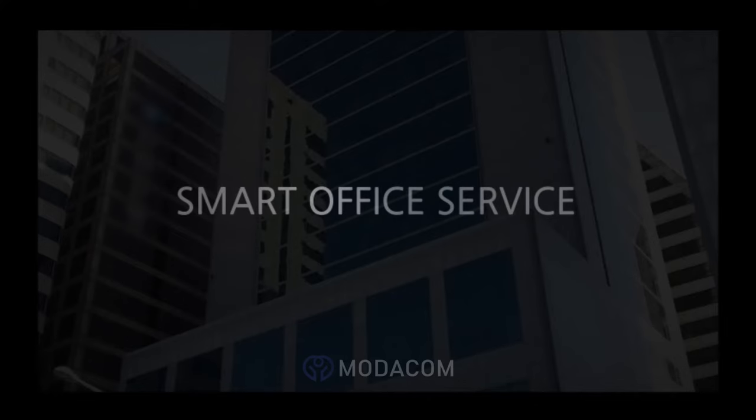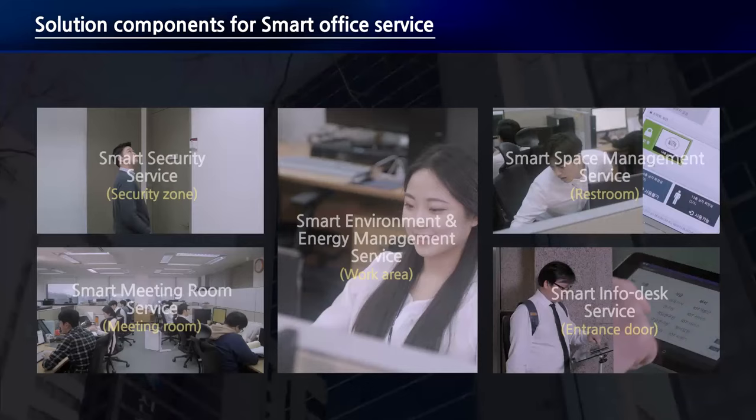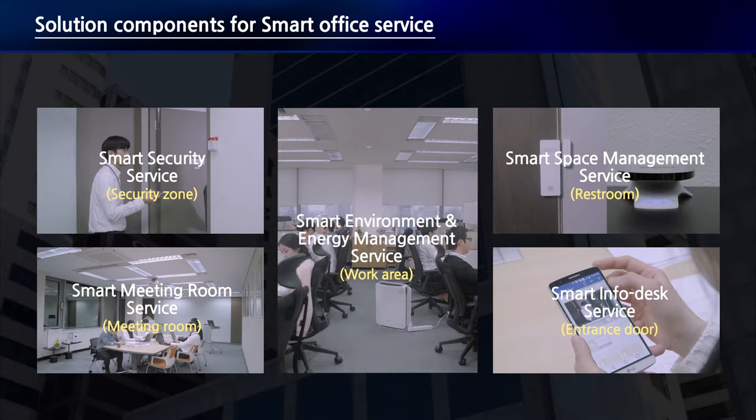The Smart Office Service of Modicom Company Ltd. Modicom has developed an IoT service solution based on international standards and set up a Smart Office Service. The Smart Office Service is composed of the Smart Environment and Energy Management, Smart Info Desk, Smart Meeting Room, Smart Space Management, and Smart Security Service.